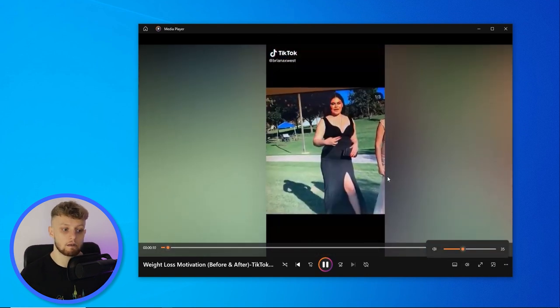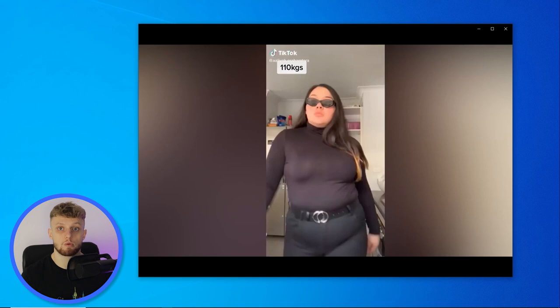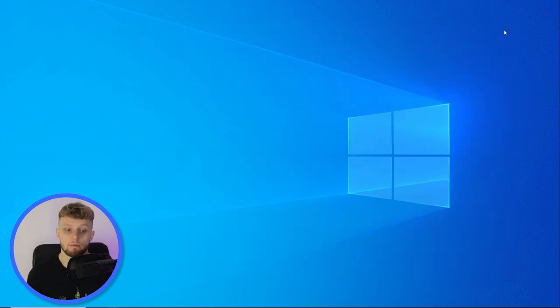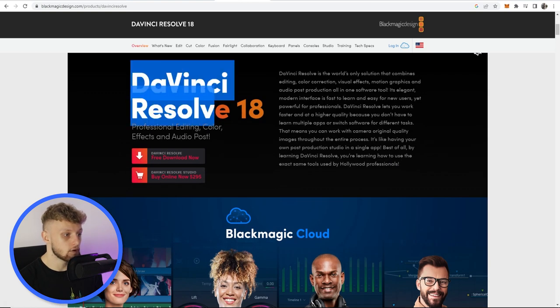Here is the downloaded video — it moves quickly through compilations of people's weight loss transformations, which is perfect for us. We're going to utilize each individual short-form clip and upload it to our YouTube Shorts channel. To edit these videos completely for free, I recommend DaVinci Resolve 18 — just Google it and download it for free. All we're going to be doing is cutting where each clip starts and ends. I'll show you in Premiere, but DaVinci Resolve is just as good for this simple cutting task.